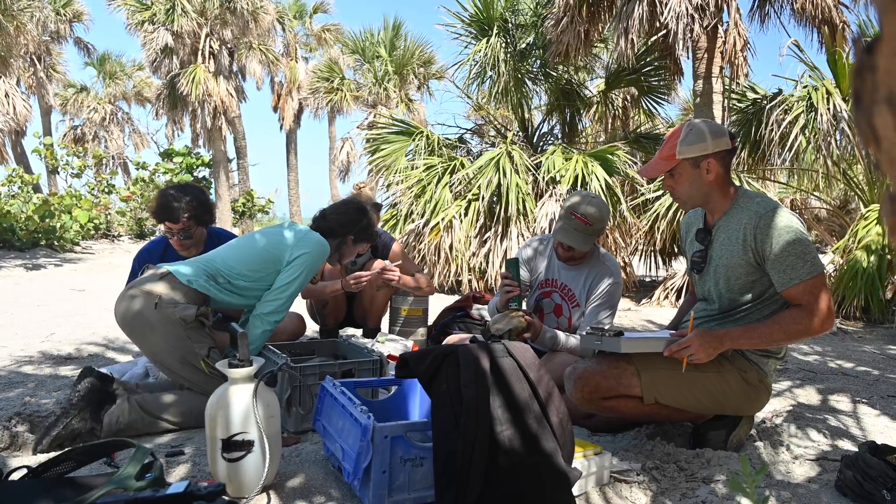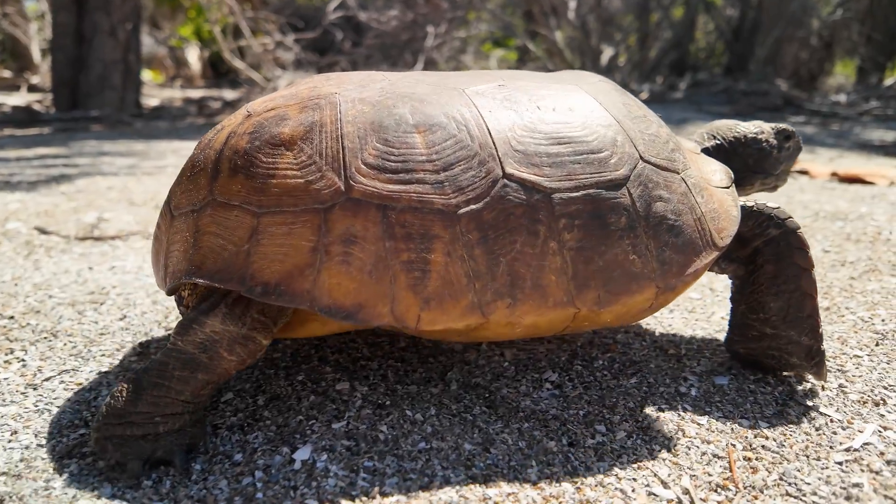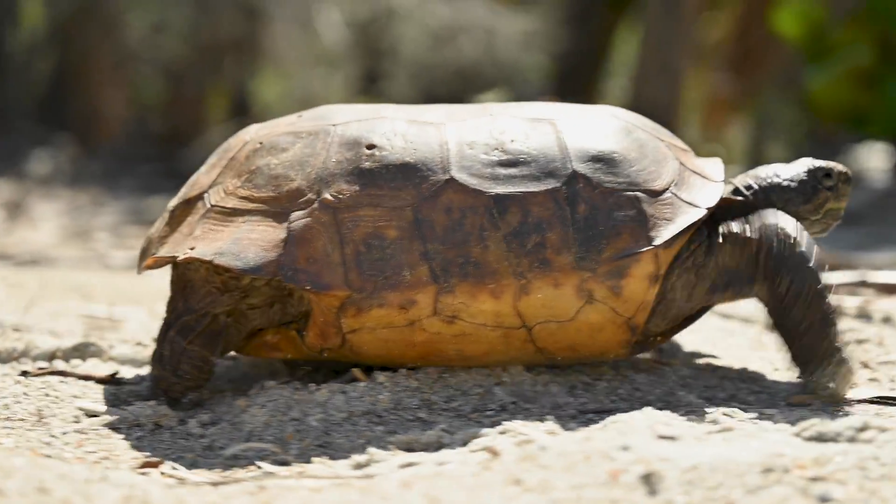First we have to find the tortoises. That hasn't been much of an issue for us so far. We were a bit worried when we first started the project — we were worried we weren't going to find many tortoises after the hurricanes — but there seems to be plenty.